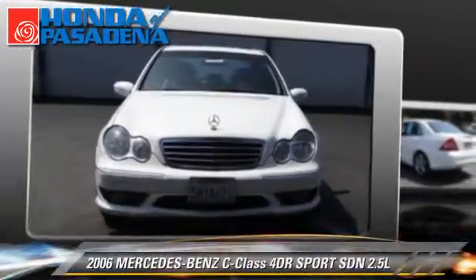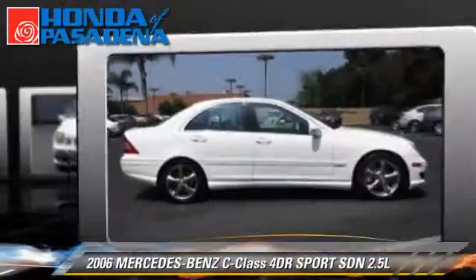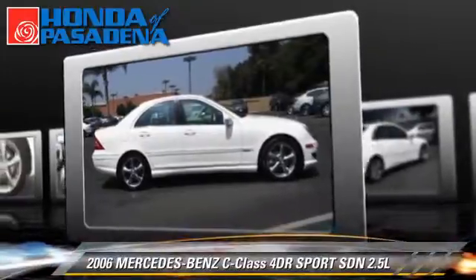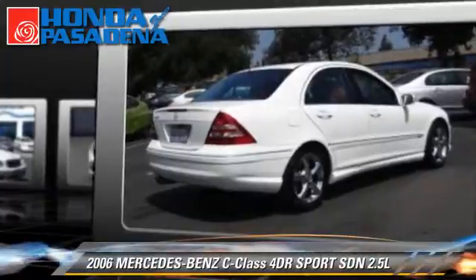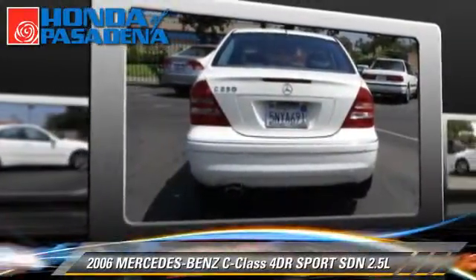With an automatic transmission, this rear-wheel drive sedan is well equipped. This vehicle features cruise control, powered door locks, and power windows. Safety features include dual front airbags and stability control.